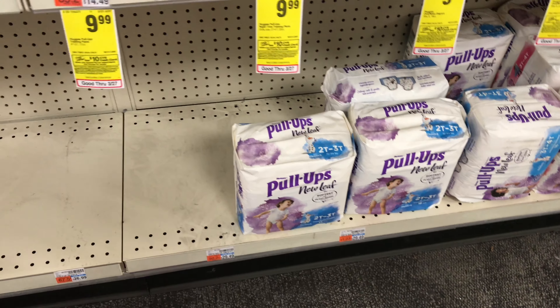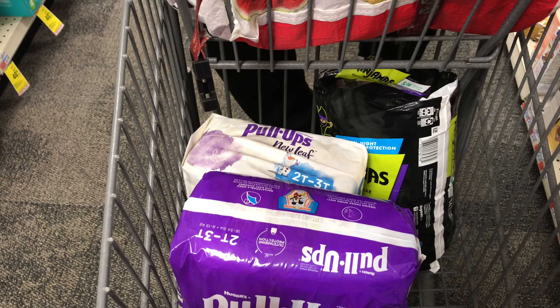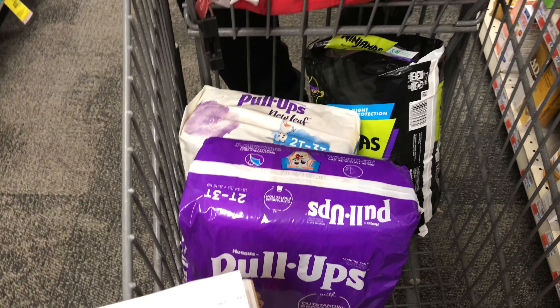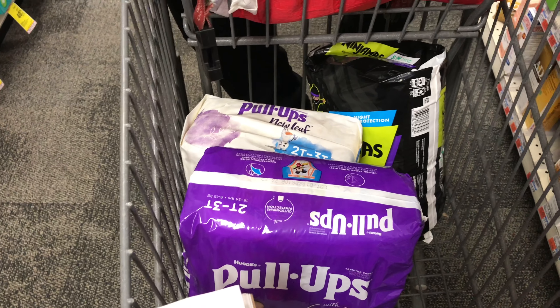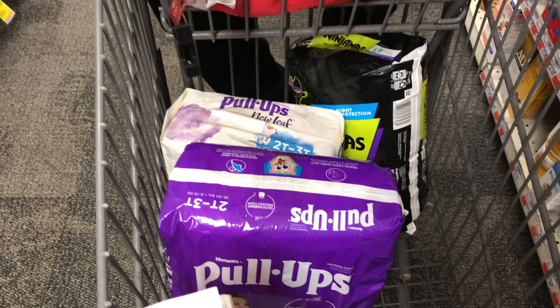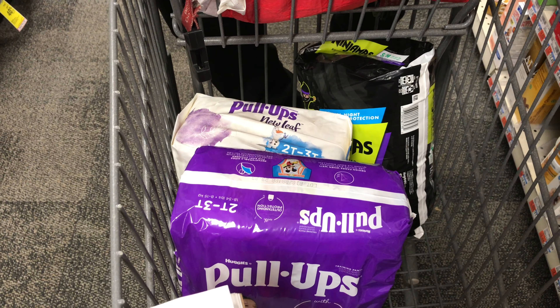Let's go over the numbers. For the spend $30 get $10 gift card deal, my total for everything is $9.99 times three, which comes to $29.97.